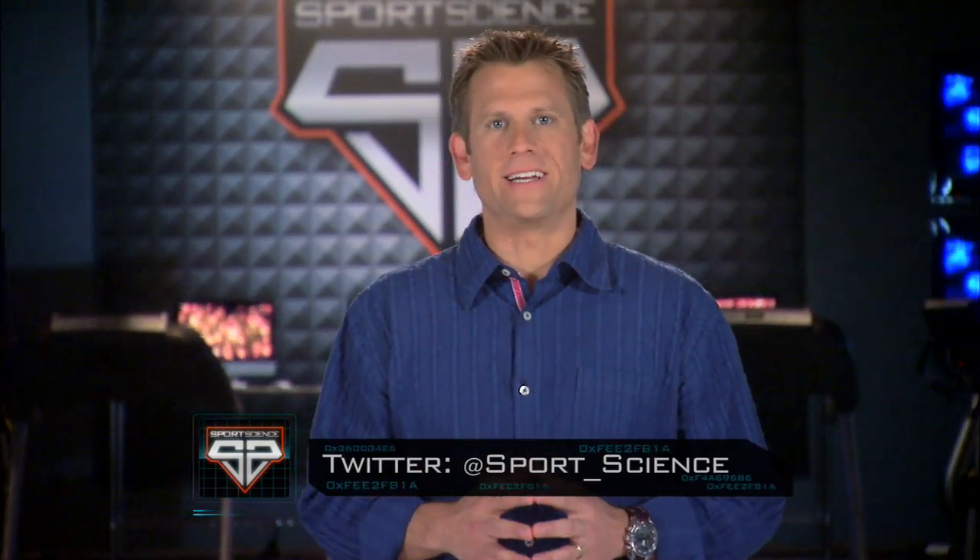When it comes to G-forces in the Indy 500, it's not only about how many G's — it's about how long those G's last. For Sports Science on ESPN, I'm John Brinkes.